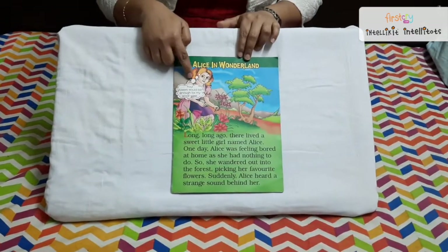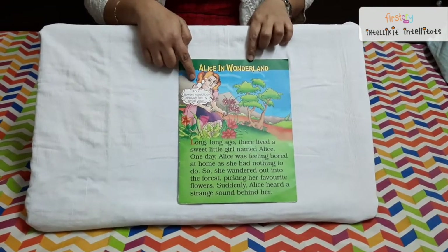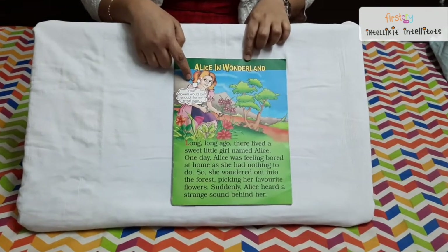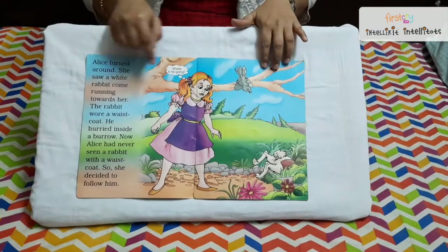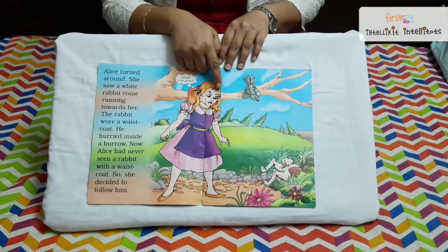This girl's name is Alice. This pretty girl was feeling very bored at home, sitting idle as there were no friends for her nearby her house. She comes out of the house and gets into a garden near her house.